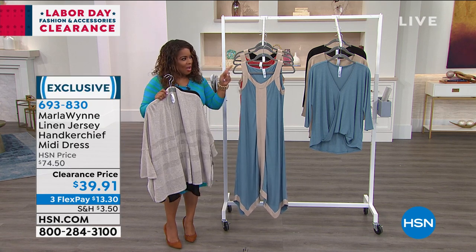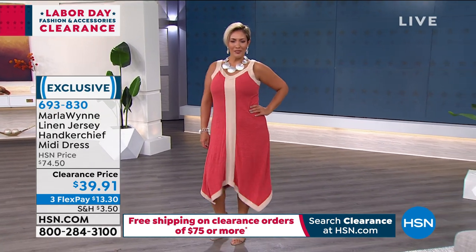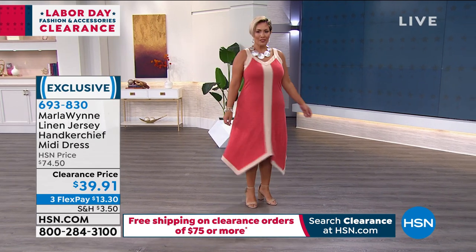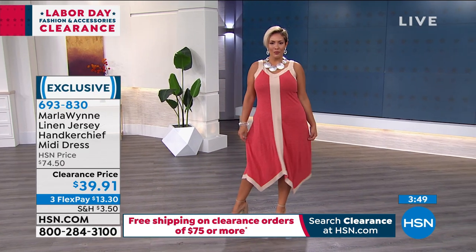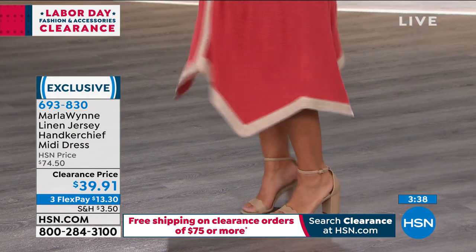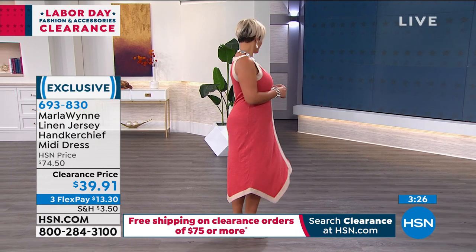Let's talk about this beautiful dress. Look at the price — I love these colors. The yellow with the sand and the green with the sand really pop. These dresses are so comfortable, easy to wear, flowy, with beautiful stitching on the bottom. This is a fabulous price for these dresses. And it's going to be a quick sell — we already have a three-minute clock up. So if you love this dress, react quickly.